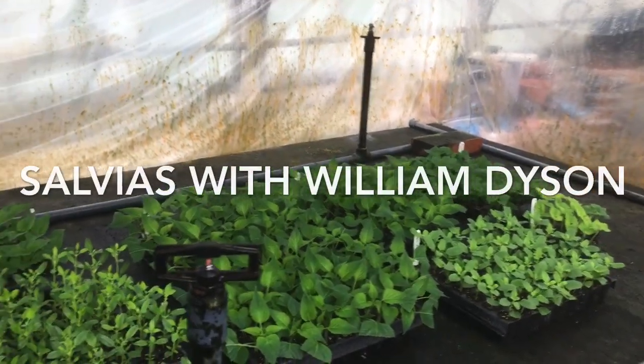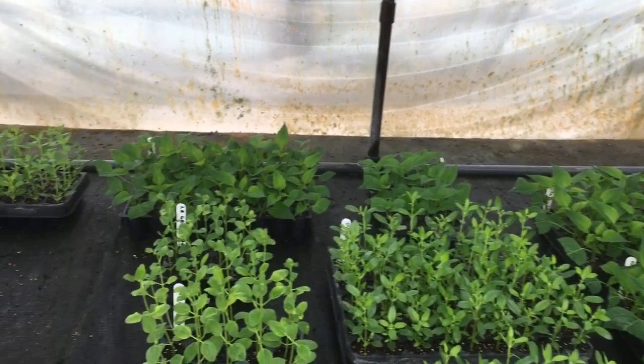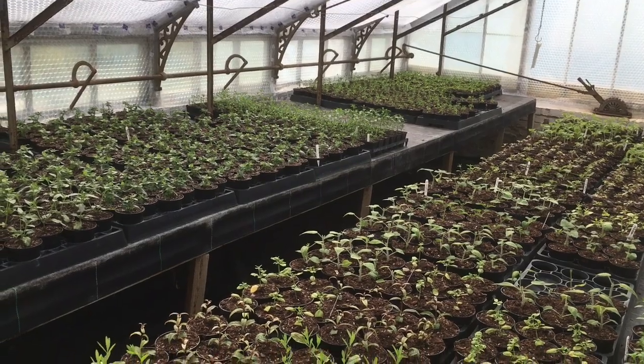This is where the process starts in the mist unit. I hope the lens on the camera doesn't steam up — 98% relative humidity in there. These are all very recently potted.